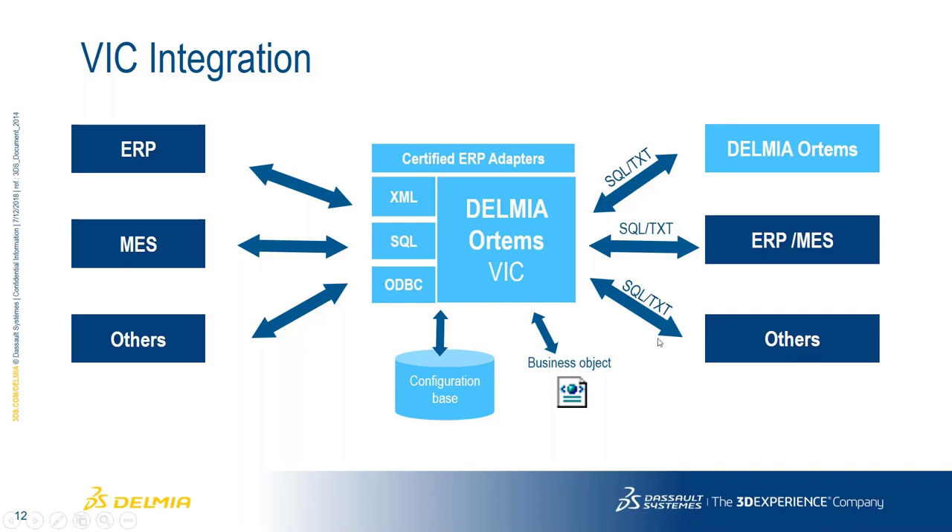Looking at our Visual Interface Configurator: our customers have ERPs, MESs, and many other systems that need information shared across the business. The VIC can take in information through XML, text files, SQL, and ODBC, then transform that information into the various required systems. In most cases, DELMIA ORTEMS is a recipient of information from ERP — like bill of materials and routings — which are key to helping us schedule and plan ahead.